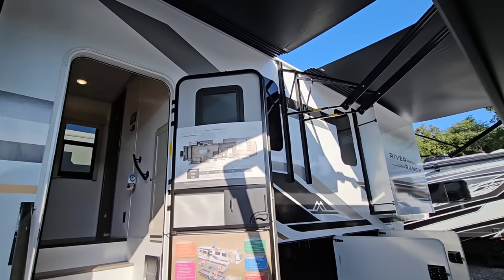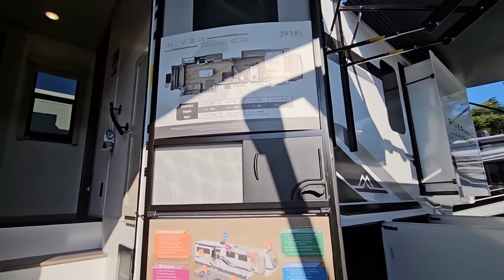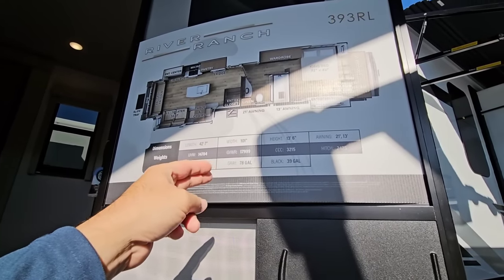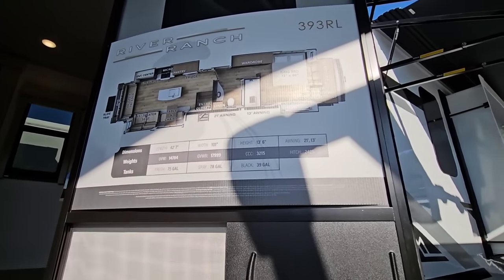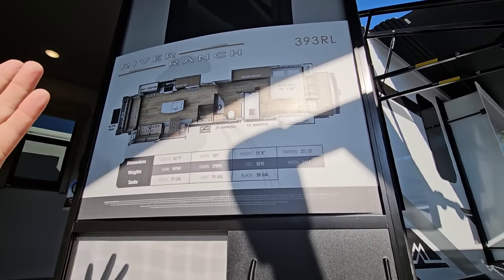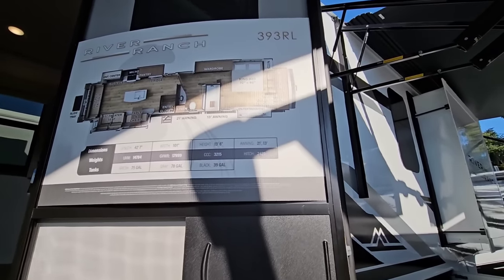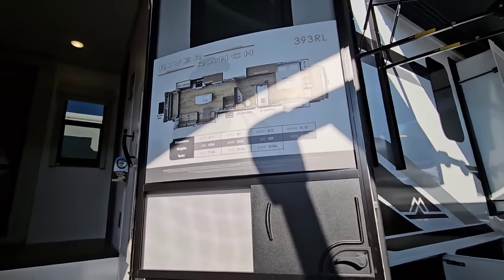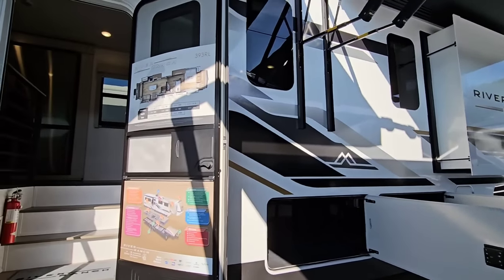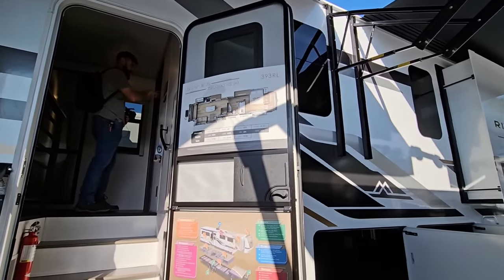This is the new 2024 393 RL. Looking at some of the numbers: 75-gallon freshwater tank, 78-gallon gray, 39-gallon black. Total height is 13 feet 6 inches, so it's as tall as any other full-profile fifth wheel. Hitch weight when dry is 2,425 pounds, which means when fully loaded it could be upwards of about 3,500 pounds — so you definitely want a truck with the appropriate payload capacity.